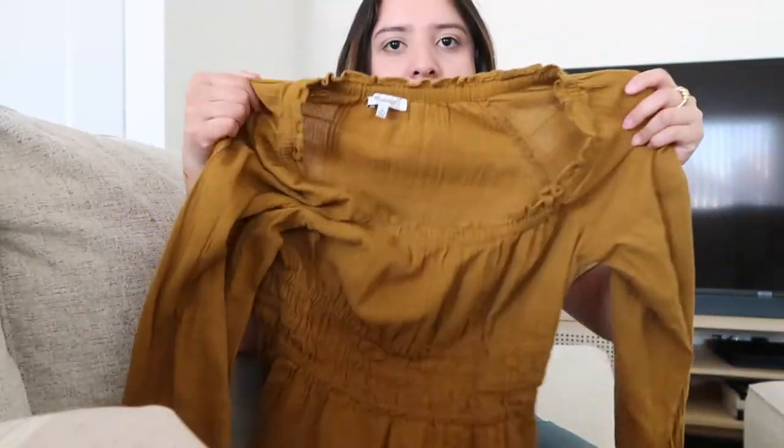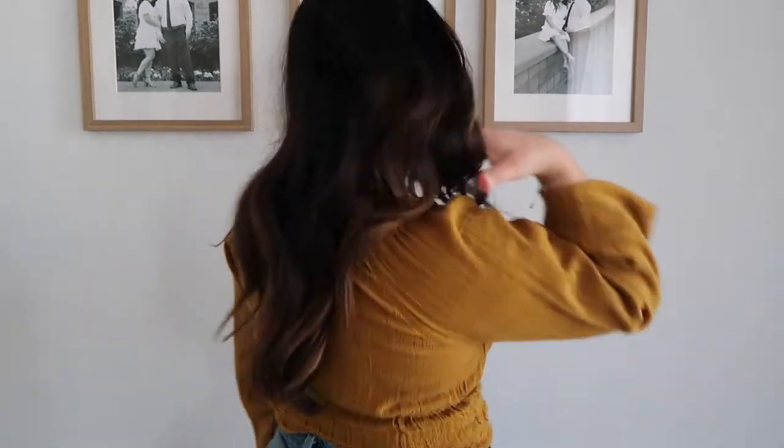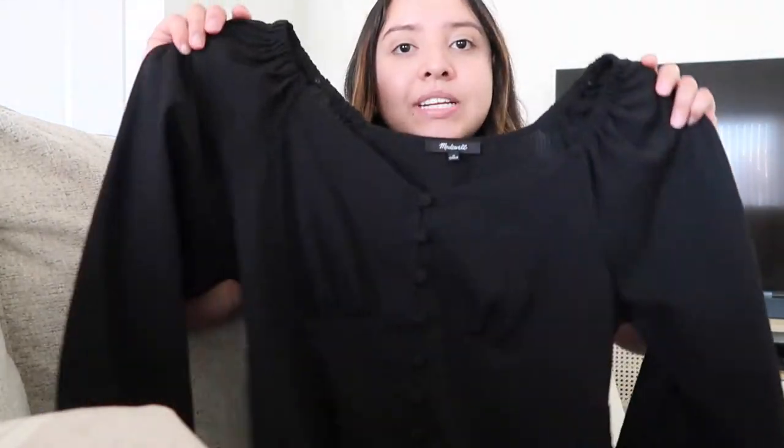The first Madewell item is this mustard top. Even though it's really warm in Arizona, I work in an office that's around 70 degrees, so I like to have long sleeve tops. It's got a long puff sleeve with elastic, and it has almost a plaid pattern on itself — no other colors. I got this in the sales section at Madewell in a size medium. I could have sized down to a small but they didn't have one.